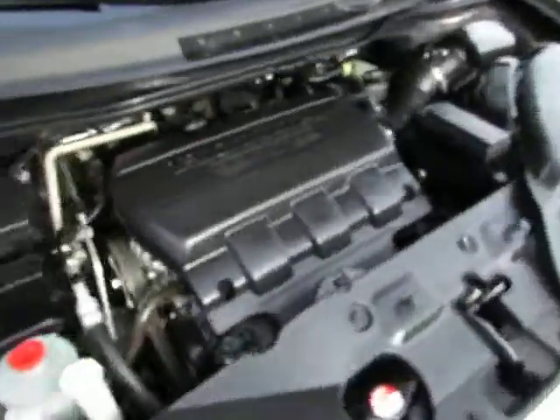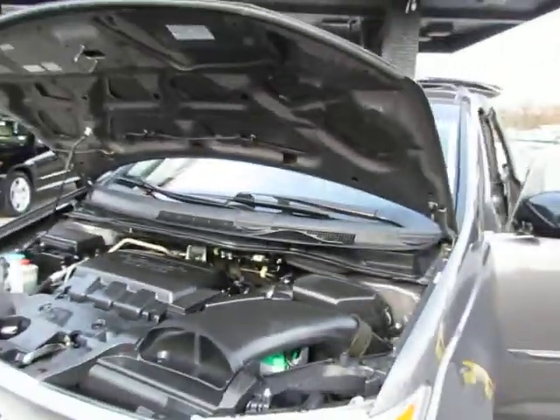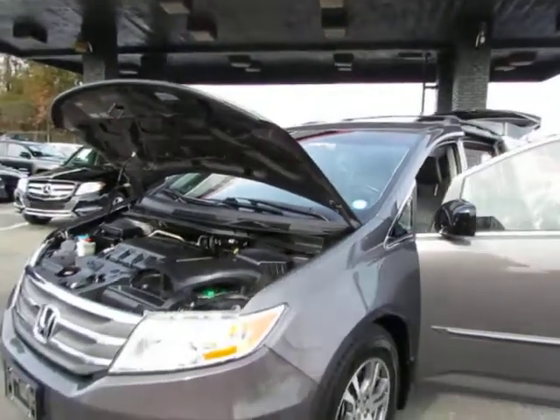Now let's take a look under the hood. Come test drive this Honda Odyssey today here at Auto Selection in Charlotte. Give us a call at 980-406-3020.